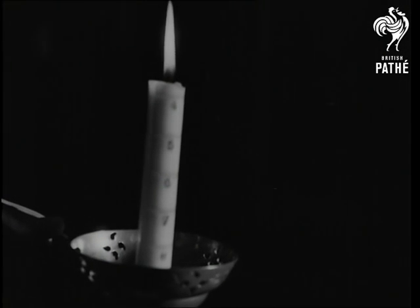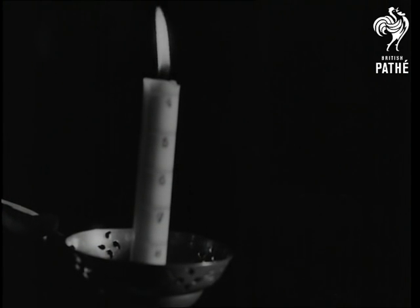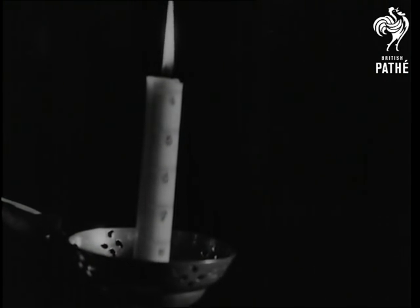A steadily burning candle was King Alfred the Great's method of keeping time. Marked in 12 divisions, the candle took four hours to burn completely away.